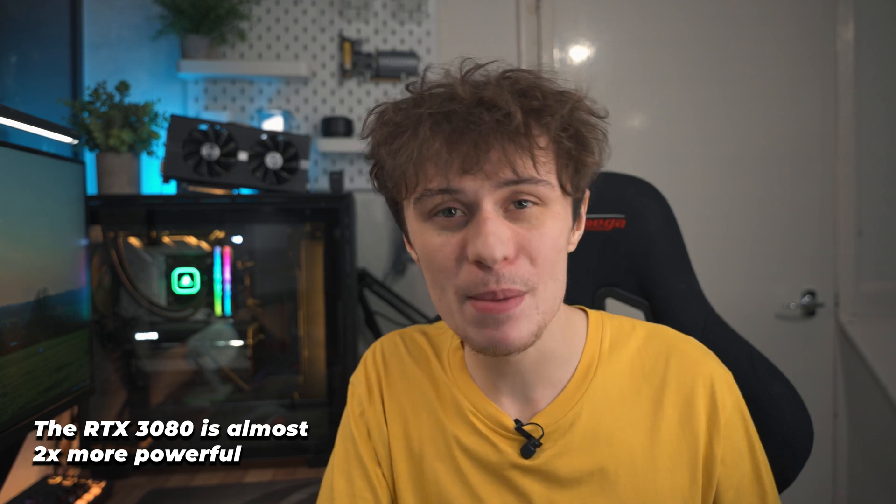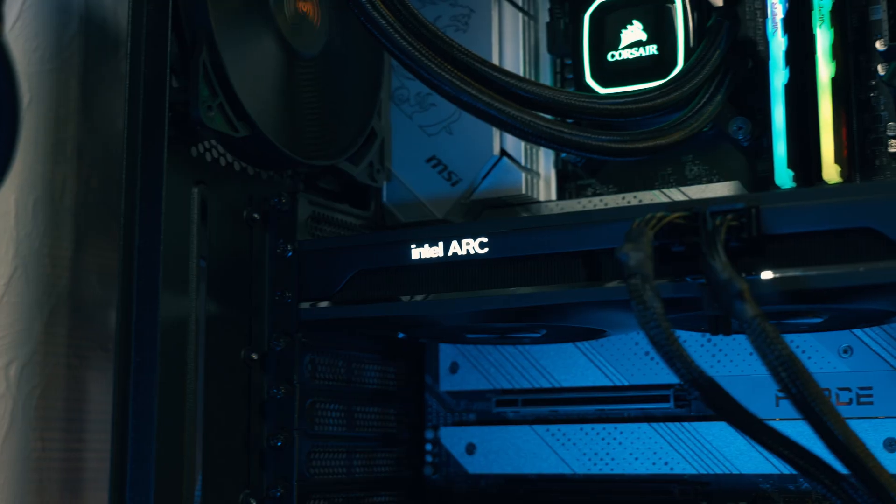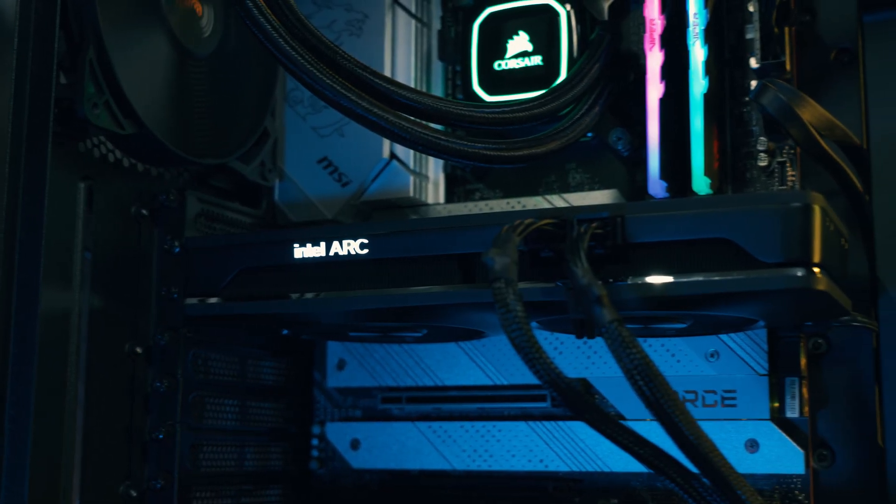Yes, I know it's a downgrade from my RTX 3080 — quite a big one, with more than 50% loss in gaming performance — however, that is a sacrifice I'm willing to make in the name of science and journalism. So into the box goes my RTX 3080 for the whole of January, and into my PC goes the Arc A750.